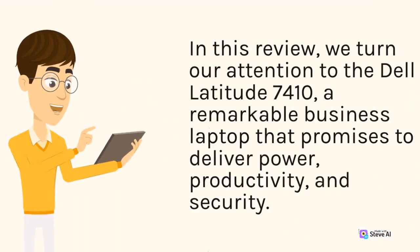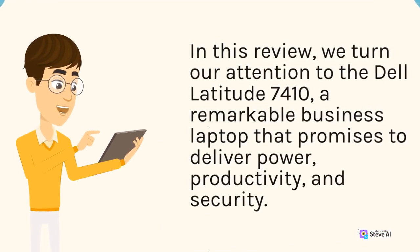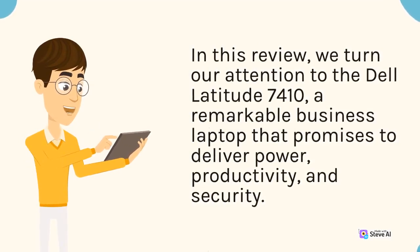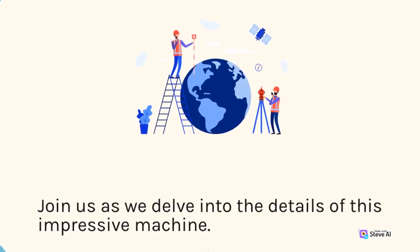In this review, we turn our attention to the Dell Latitude 7410, a remarkable business laptop that promises to deliver power, productivity, and security. Join us as we delve into the details of this impressive machine.